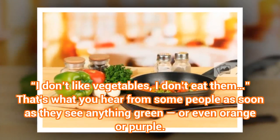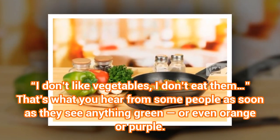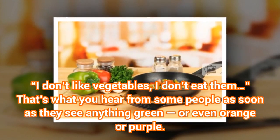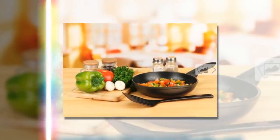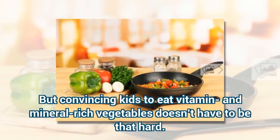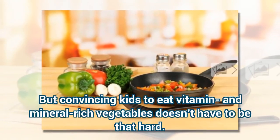"I don't like vegetables, I don't eat them" — that's what you hear from some people as soon as they see anything green, or even orange or purple. But convincing kids to eat vitamin and mineral rich vegetables doesn't have to be that hard.